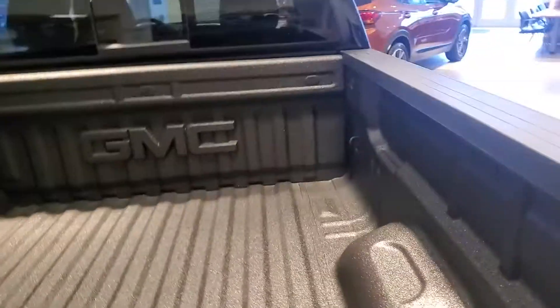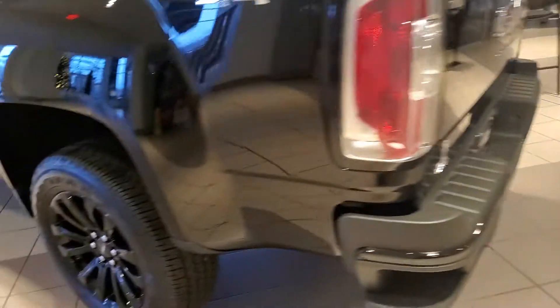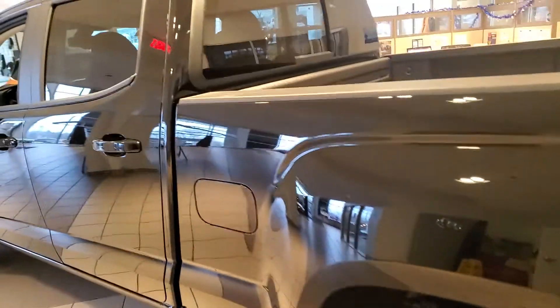Got the spray-in bed liner and power sliding window here. You also got the towing package with this vehicle as well. It's a V6, and with that towing package, you can tow up to 7,000 pounds if needed.